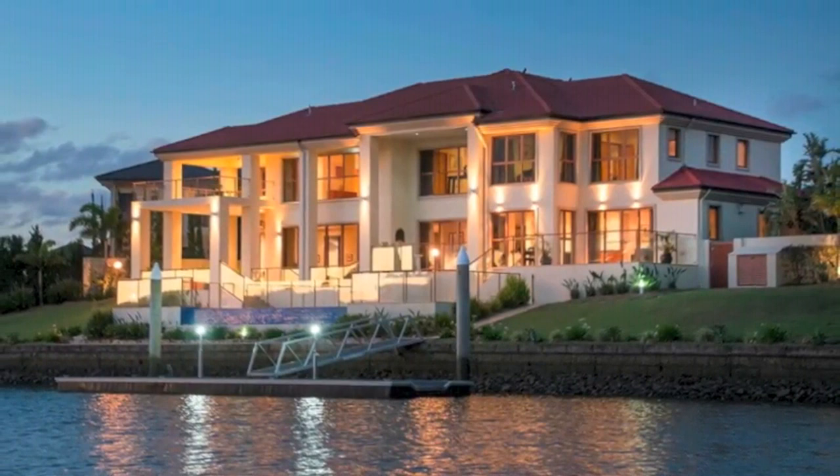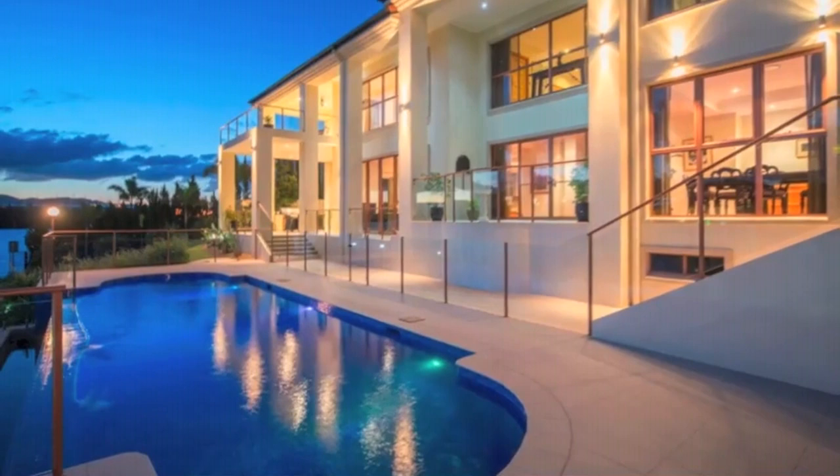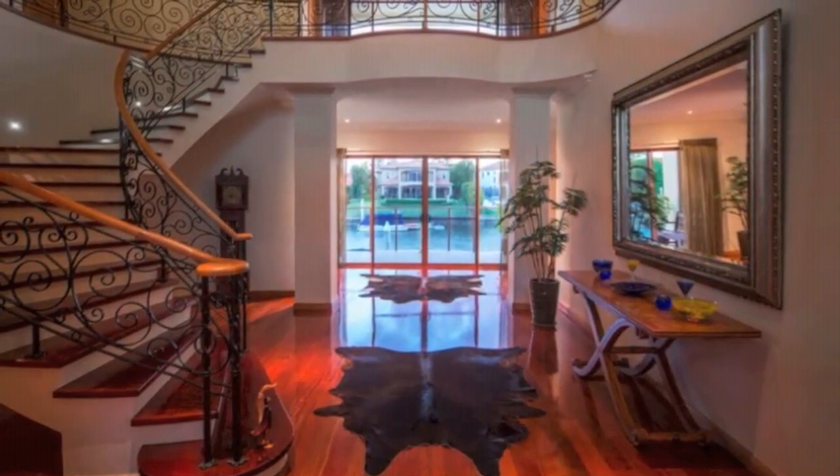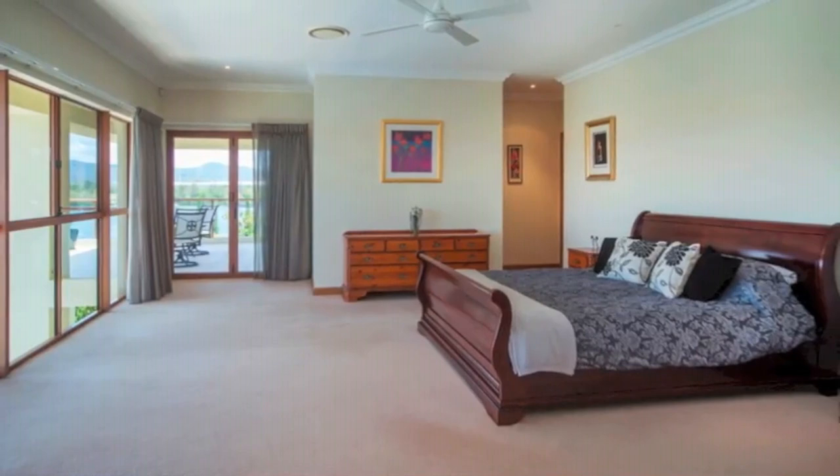The crown jewel of prestigious Crestbrook Drive is a world class residence proudly sitting on a 1277 square metre block, boasting an enviable 53.5 metres of glistening rare water frontage. Magnificently designed and built by a multi award winning builder, this palatial residence over 100 squares offers three levels of bespoke luxury.